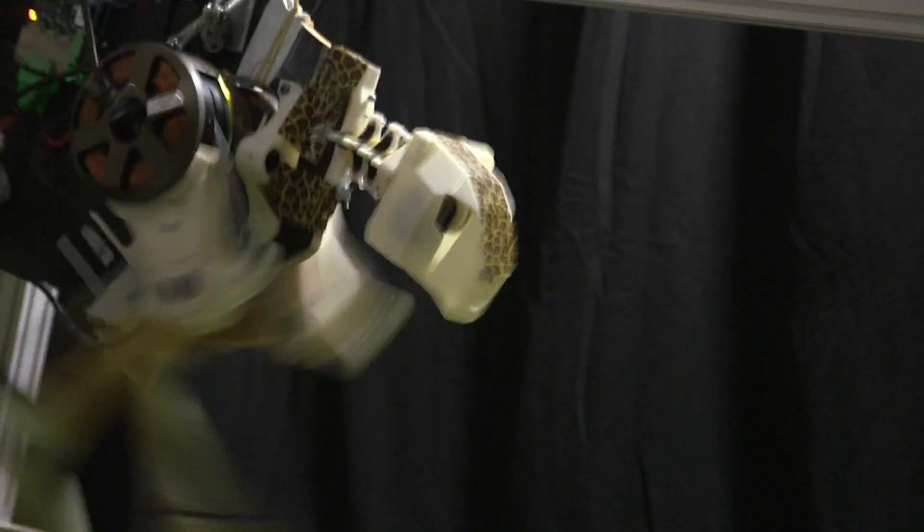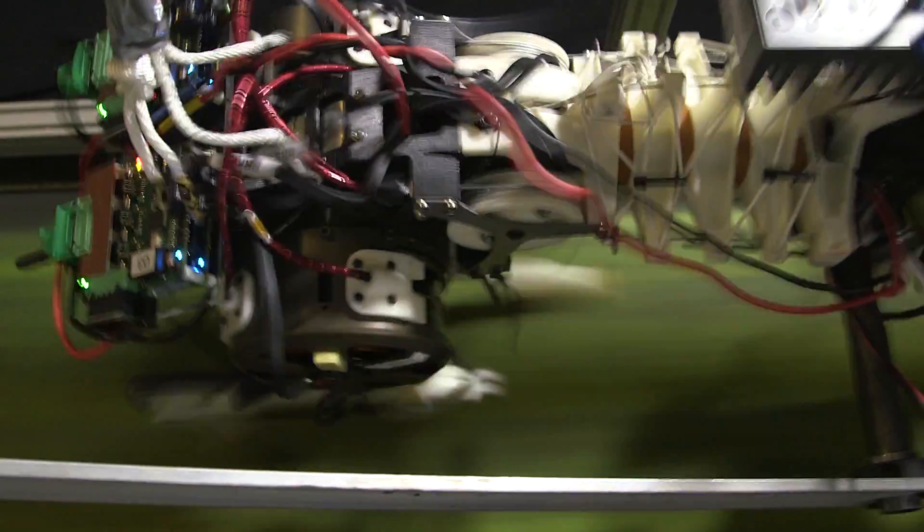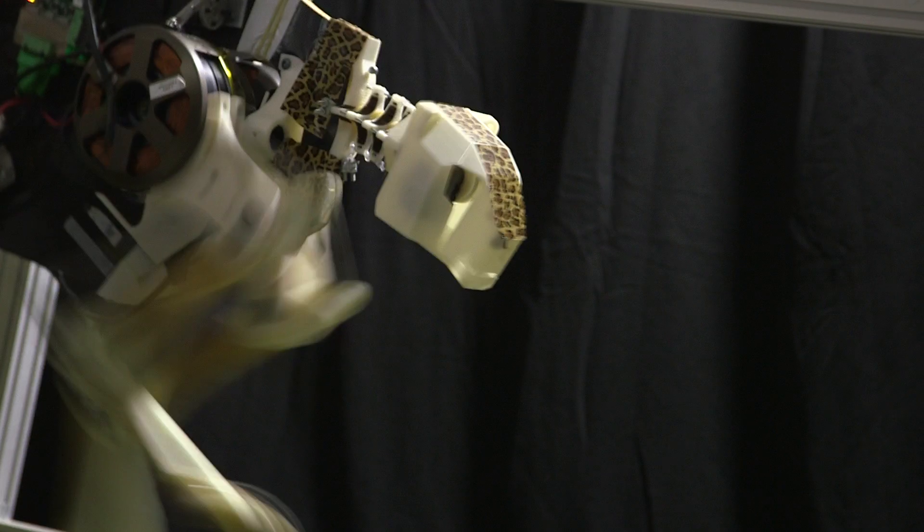Here at MIT, we aim to achieve a fast, agile, and energy-efficient robotic cheetah that can be used in the field.